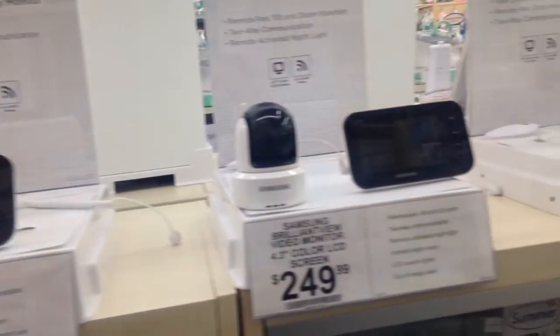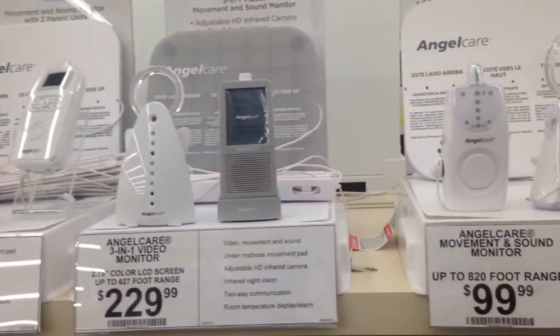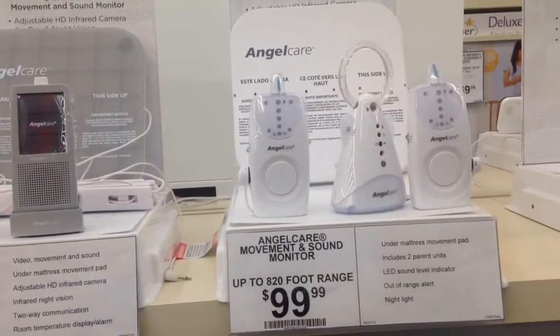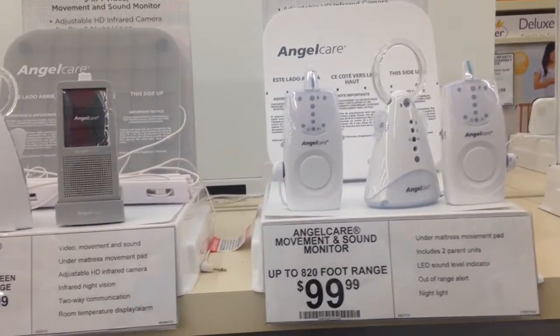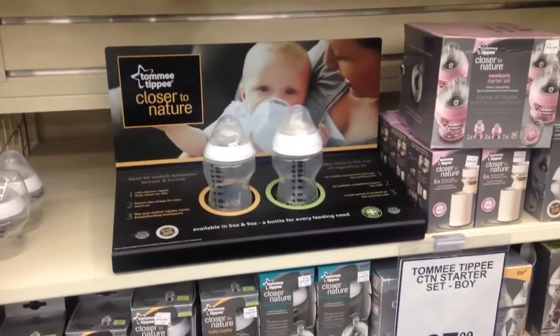When Payton was born they did not have video monitors, or they were crazy expensive, so I'm definitely going to check that out. Has anybody gotten one of these movement monitors? I didn't get one with Payton — she's still alive — but I'm just trying to see if it's worth it.